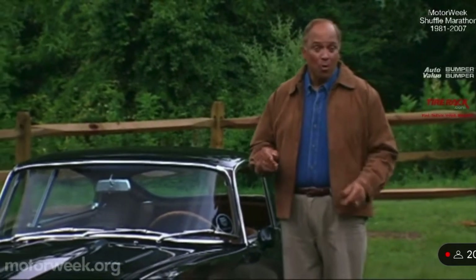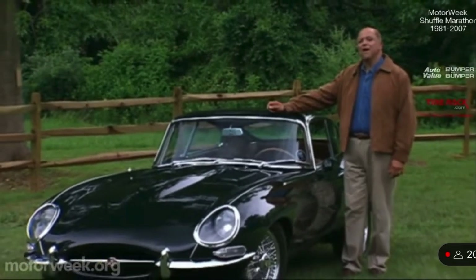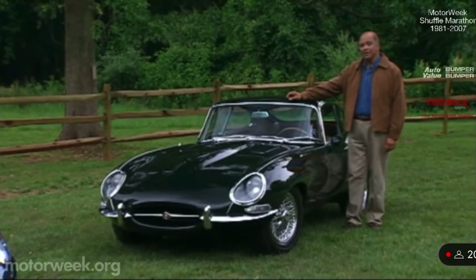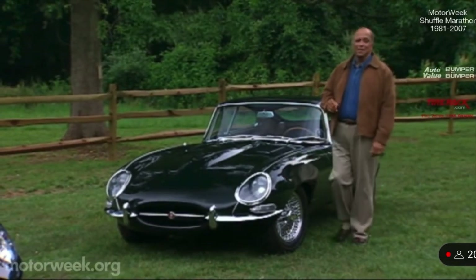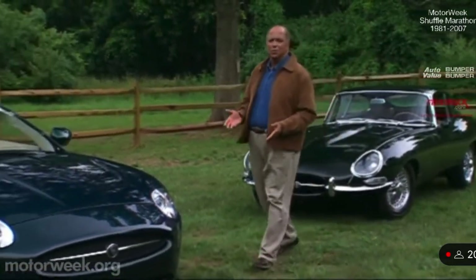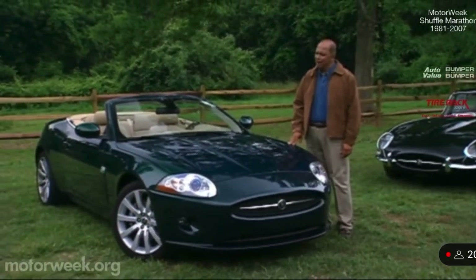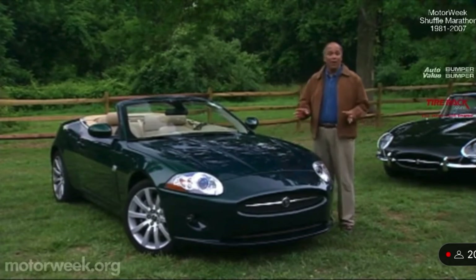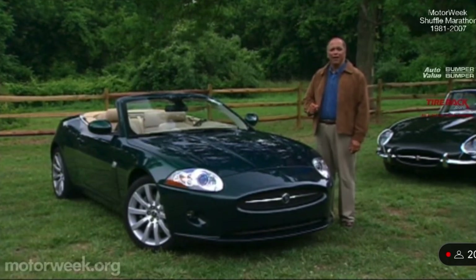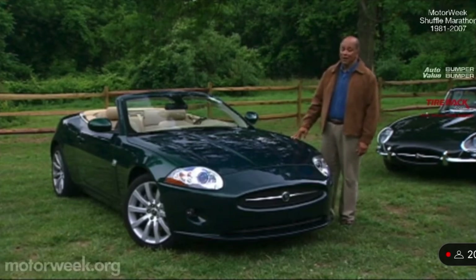No sports car is more revered than the Jaguar E-Type. Born of racing, over 72,500 street-legal XKEs were built between 1961 and 1975. Enthusiasts have been rebuilding them ever since, but the successors to the XKE were more grand touring than sports cars. And while fitting Jaguar's luxury image, they lost the XKE's unforgettable spirit. Jaguar says the new 2007 XK series signals a revival of its sports car heritage without forsaking the brand's posh status — that's a tall order indeed.